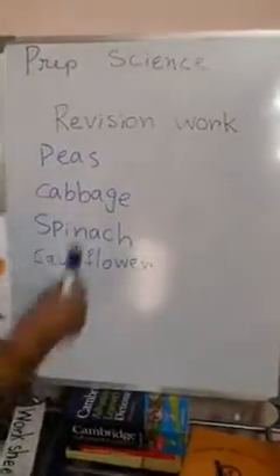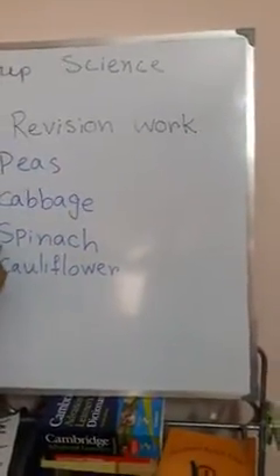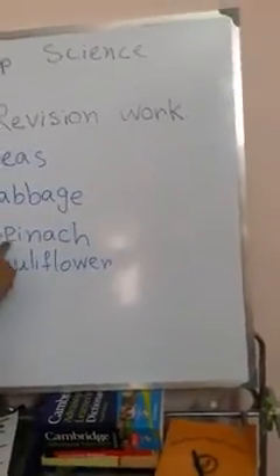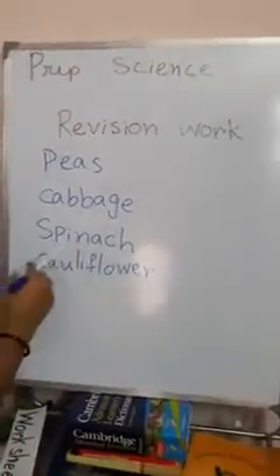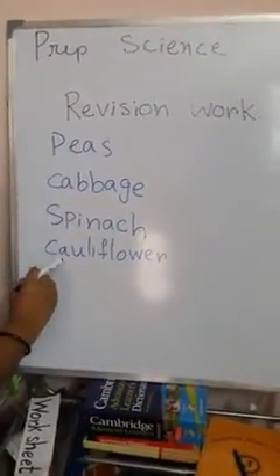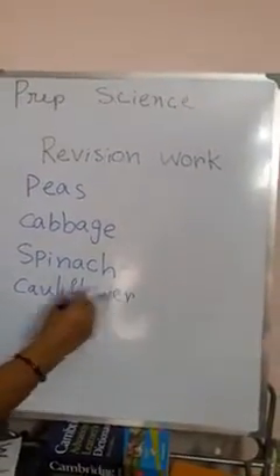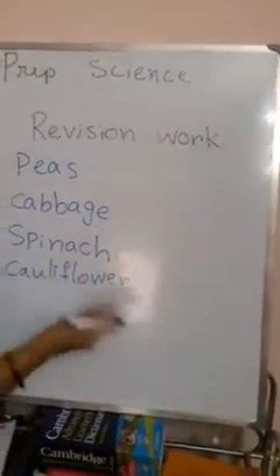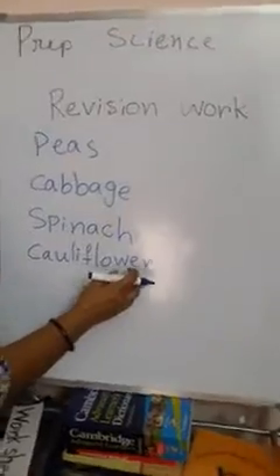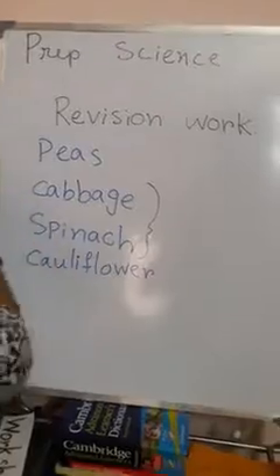The green colored leafy vegetable is cabbage — c-a-double b-a-g-e, cabbage. And spinach — s-p-i-n-a-c-h, spinach, s-p-i-n-a-c-h, spinach. And cauliflower — c-a-u-l-i-f-l-o-w-e-r, cauliflower. The spelling: c-a-u-l-i, f-l-o-w-e-r. These two — spinach and cauliflower — are our leafy vegetables.